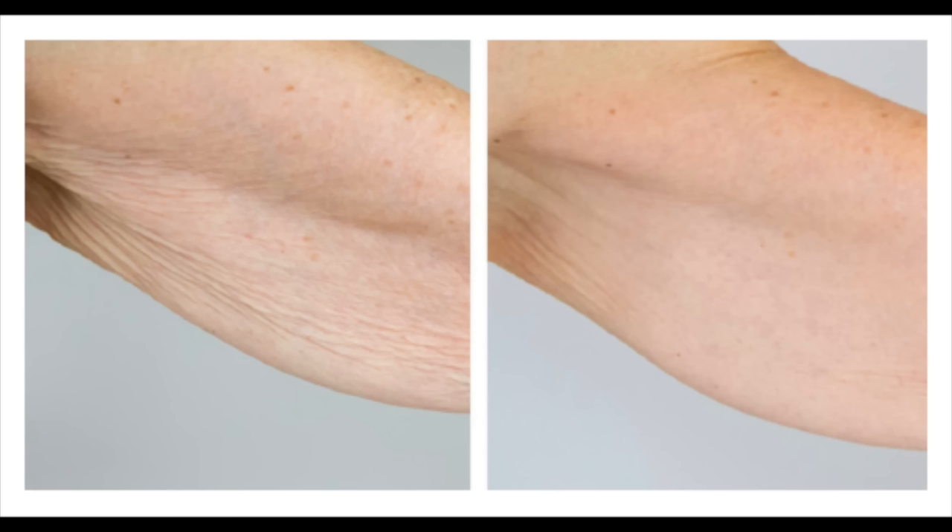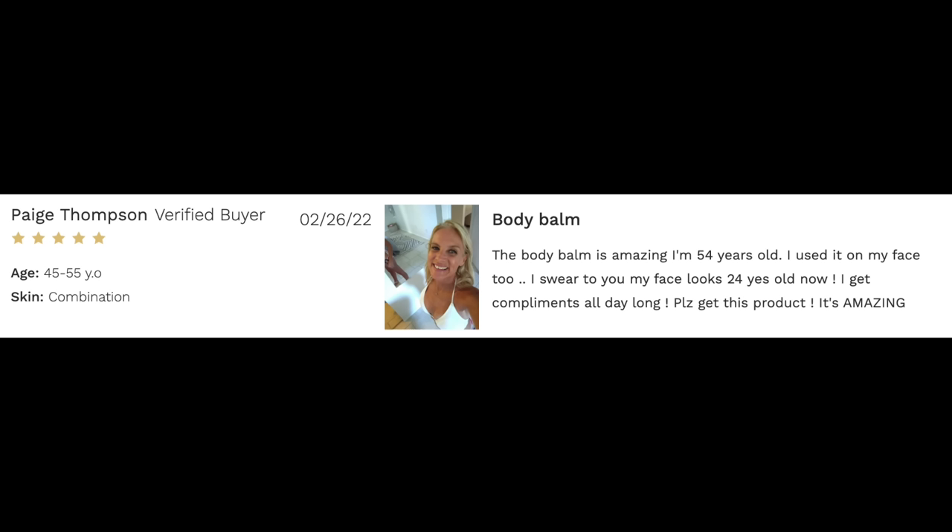In the before picture she really has a hanging bat-wing, and in the after picture it is greatly smoothed. In addition to helping with the dreaded bat-wing issue, I found one review about how this cream works on the neck. Paige Thompson says: 'This body balm is amazing. I'm 54 years old. I used it on my face too. I swear my face looks 24 years old now. I get compliments all day long. Please get this product — it's amazing.'